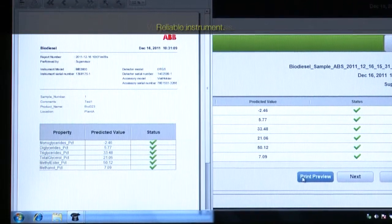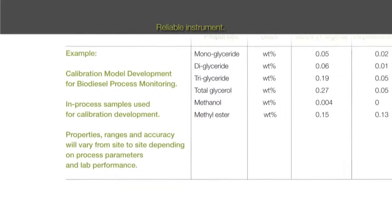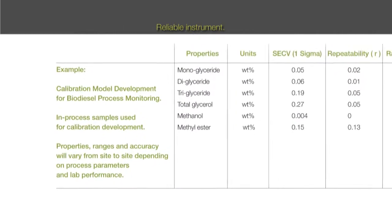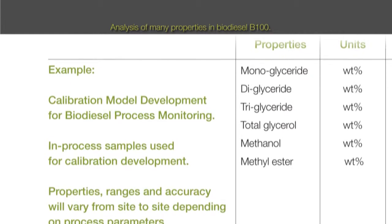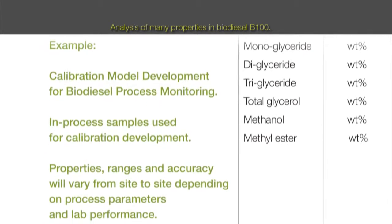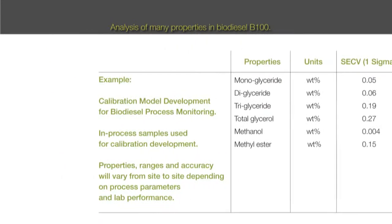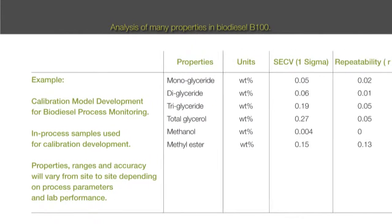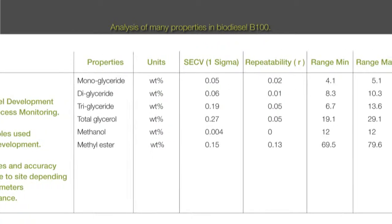The MB3600CH30 laboratory FT-NIR analyzer is not only a valuable and reliable tool for mono-, di-, and triglycerides, methanol, total glycerol, and the percentage of methyl ester in biodiesel B100 product determination. It also allows easy custom calibration model development for a wide range of other typical analyses.